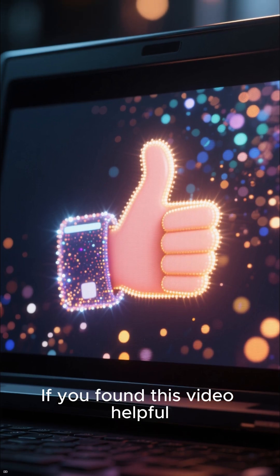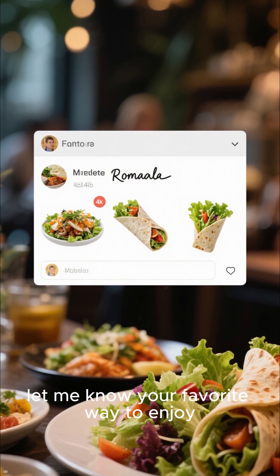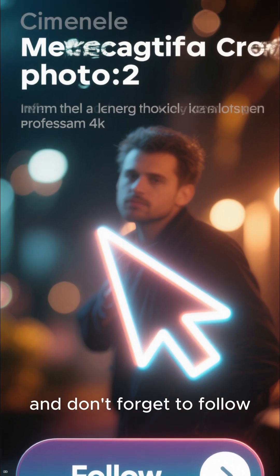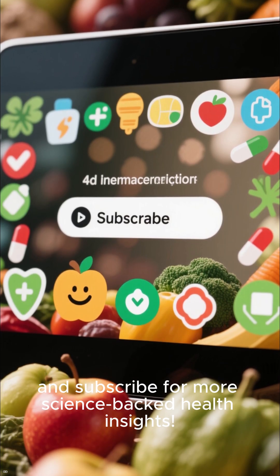If you found this video helpful, smash that like button. Let me know your favorite way to enjoy romaine lettuce in the comments below, and don't forget to follow and subscribe for more science-backed health insights.